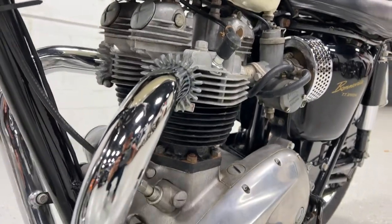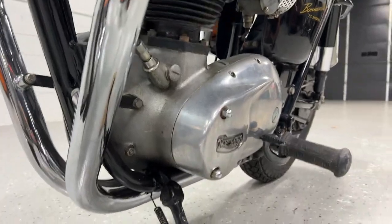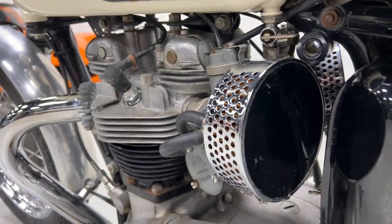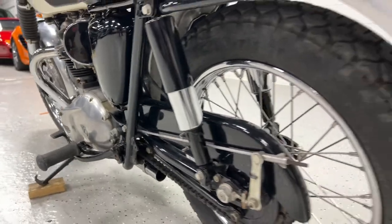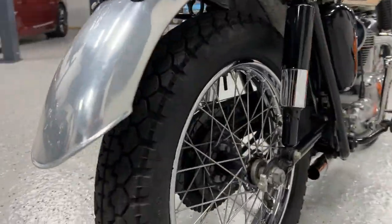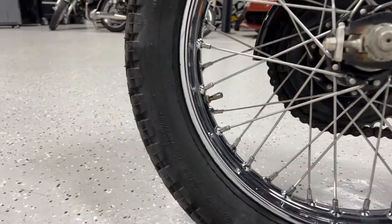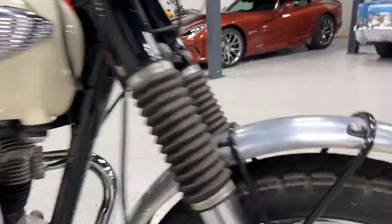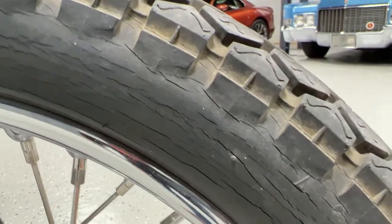We've got twin carburetors there. These are some older tires — these are Dunlops, Dunlop Gold Seal. They've got some cracks in them. This bike was majority on display in a collection, so the tires are quite old. If you plan on driving it, they're going to have to be changed out, that's for sure. The front ones hold good air but they've got some cracks in them. I believe the front tire has a 1991 date code.